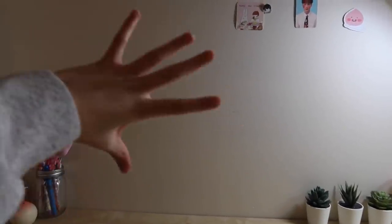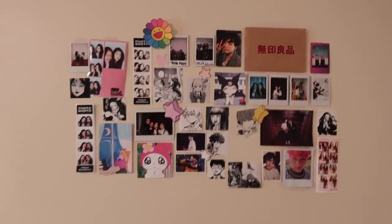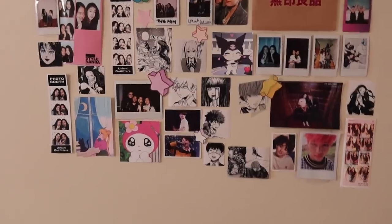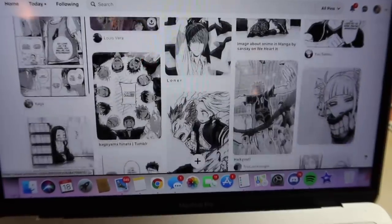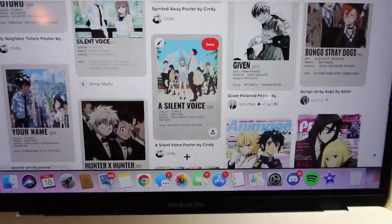I'm going to be redecorating my walls. Since I have a new desk, I thought I might as well change things up. I'm decorating the wall above my desk — the old picture wall looks really sad since I took down some polaroids. I'm also redoing the wall above my bed, which has been there the longest and has pretty outdated pictures and old manga prints. I'm going to be printing mostly anime prints and manga covers from a Pinterest board I've been collecting for a long time.